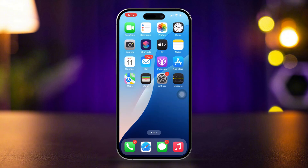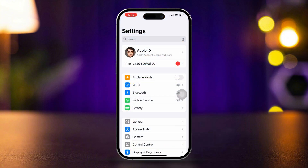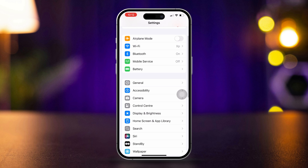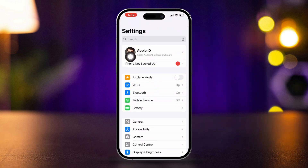Sign in with the primary Apple ID. Open Settings and tap 'Sign in to your iPhone' if you're not signed in yet. Enter your primary Apple ID and password to sign in. Let's say you have already added your Apple ID here.